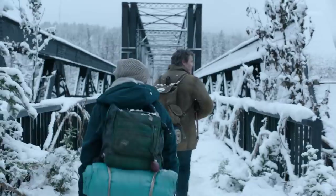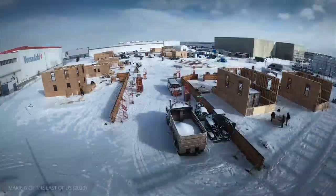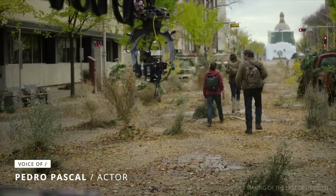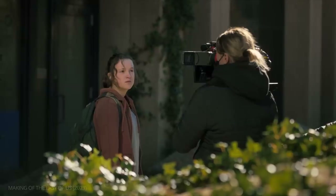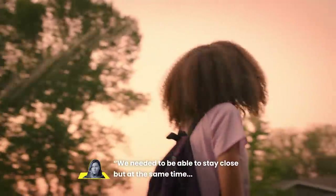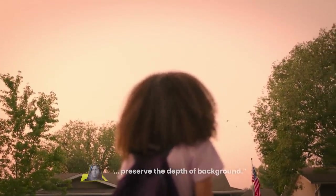One of the most striking elements of The Last of Us is its expansive and detailed world. Much of this world was created through extensive practical effects. Ksenia Sereda, who was director of photography for episodes 1, 2, and 7, wanted to emphasize the lush sets while also keeping the viewer's attention on the characters. As she stated, we needed to be able to stay close, but at the same time preserve the depth of background. This meant relying on many close-up shots on relatively wide lenses, which would place the character at the forefront while keeping the background present.